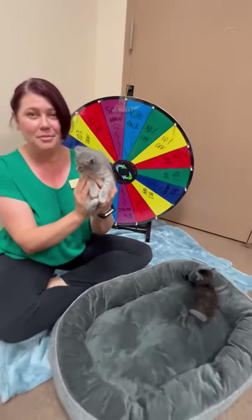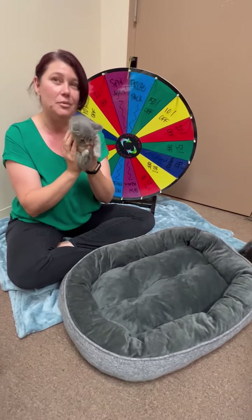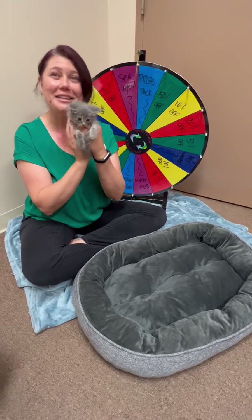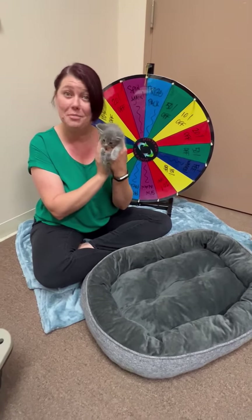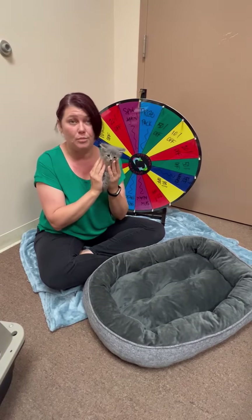We are in the middle of kitten season. Pretty much daily we are getting litters of kittens in — like these adorable little babies that came in with their mom, thankfully — that are in need of foster care homes.